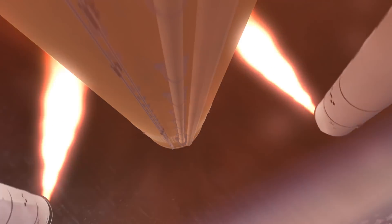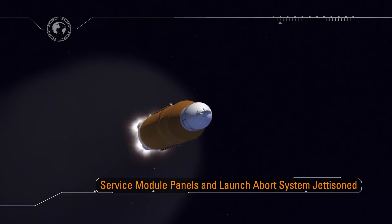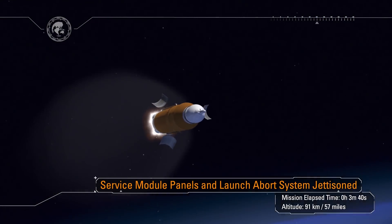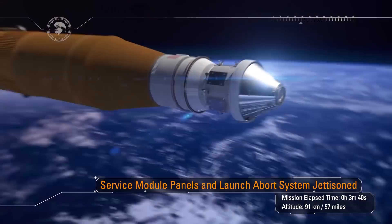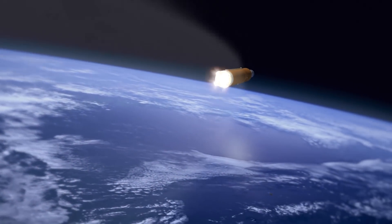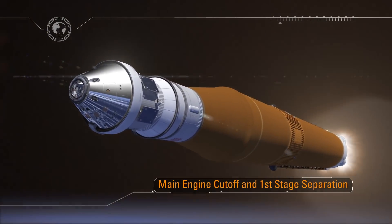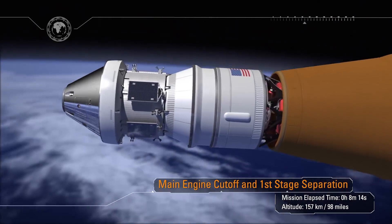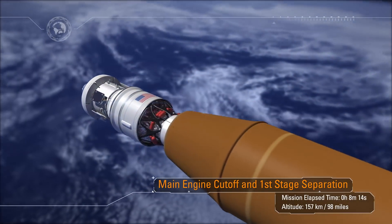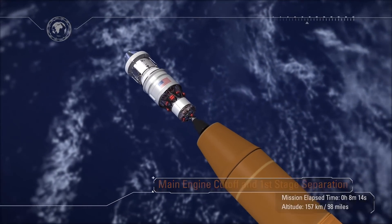In just three minutes into the mission, we'll start to lighten the load. The service module fairings are jettisoned, exposing Orion's solar arrays. Just 40 seconds later, the launch abort system is jettisoned — it is no longer needed, as Orion could safely abort at any time. After consuming all the liquid fuel in the core stage in the 8-minute climb to orbit, the core stage engines are shut down. Following core stage separation, Orion will continue to orbit the Earth with the interim cryo-propulsion stage.